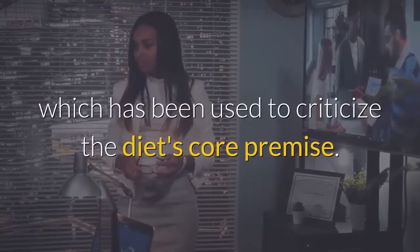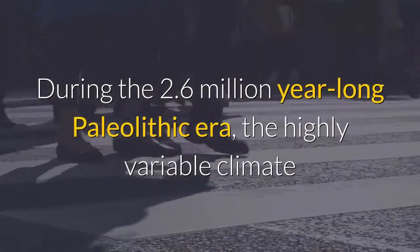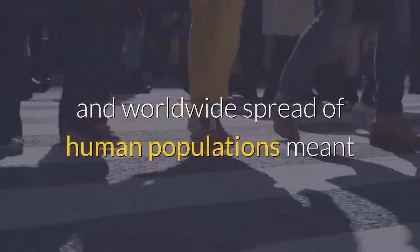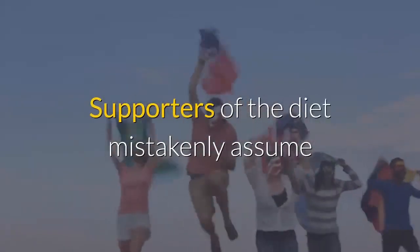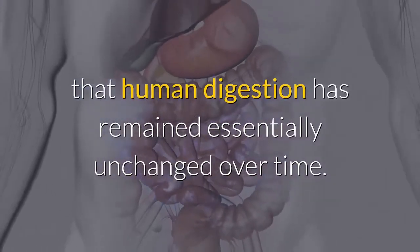During the 2.6 million year long paleolithic era, the highly variable climate and worldwide spread of human populations meant that humans were by necessity nutritionally adaptable. Supporters of the diet mistakenly assume that human digestion has remained essentially unchanged over time.